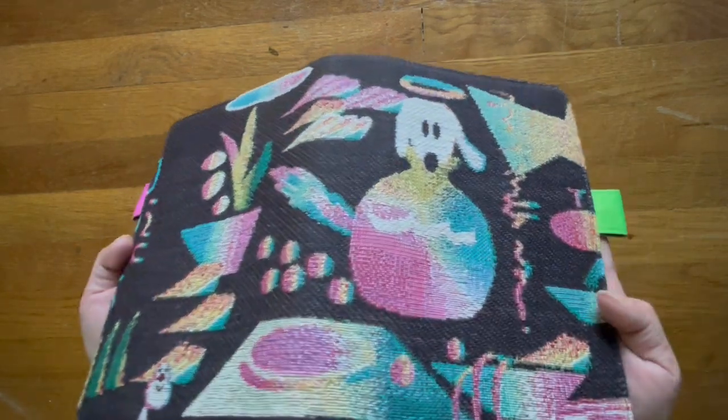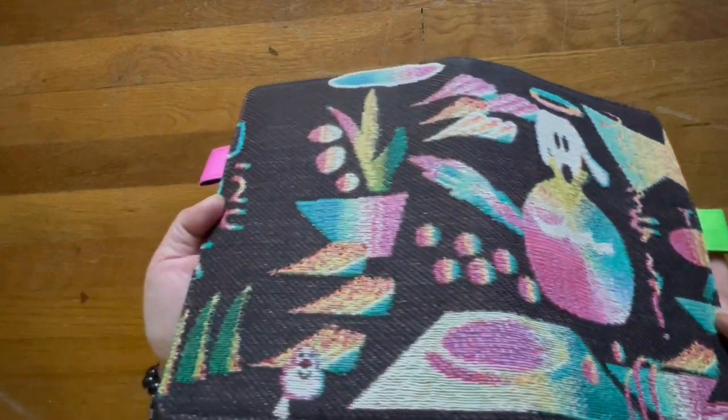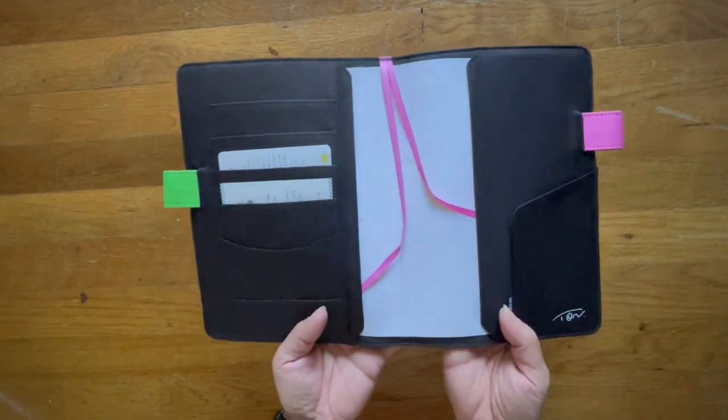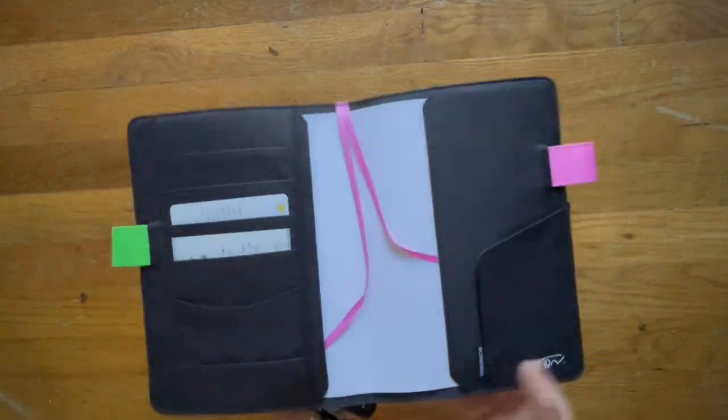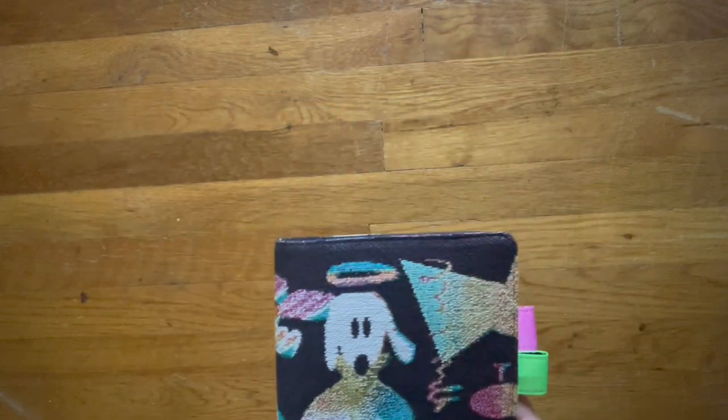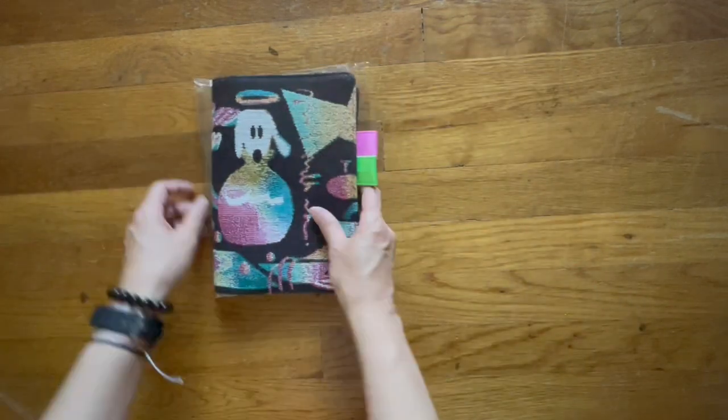I think it's really pretty. You can see the texture and it feels very, very soft. This is what the inside looks like, and there's a little message there which I can't read in Japanese.